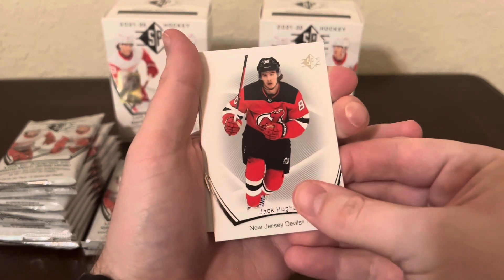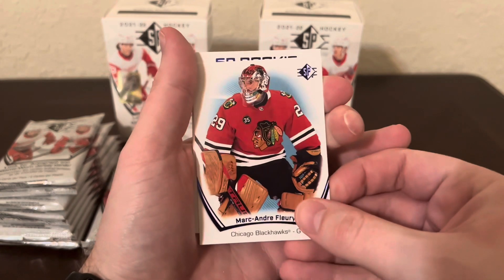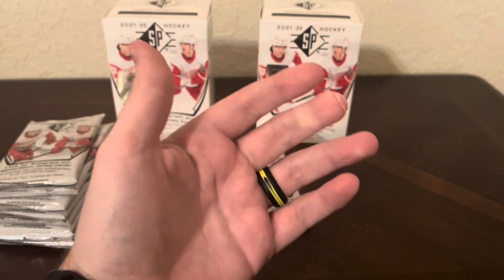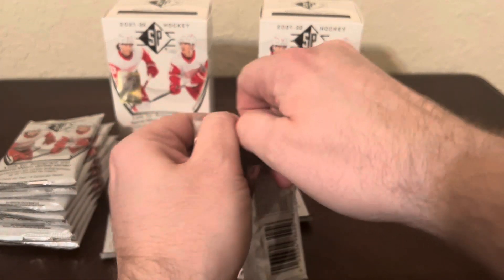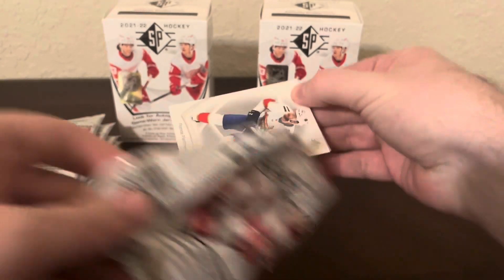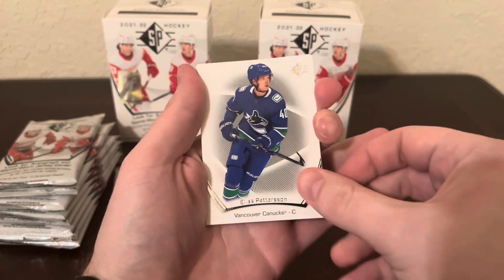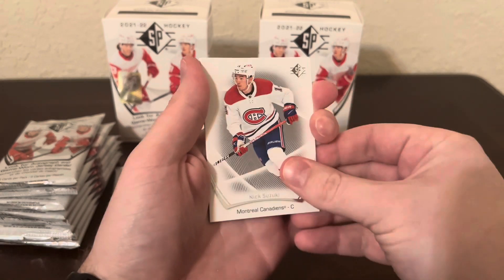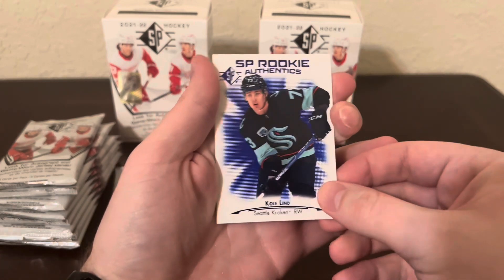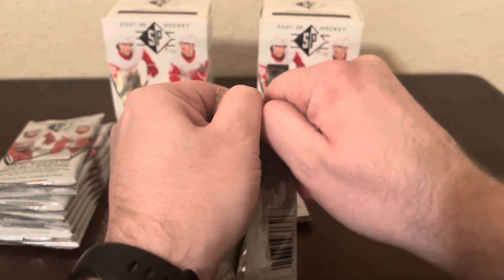Braden Pointe, Jack Hughes, Nikolai Ehlers, a blue of Marc-Andre Fleury, and SP Rookie Authentic Blue of Cole Perfetti - he's having a good year right now for Winnipeg, big fan of his as well. I also bought two boxes of 2022-23 SP Blasters - that'll be my next video, and I'll compare what you get in those years versus this one to see which is better. Patrick Kane on the blue and a Cole Lind - I think I get Cole Lind in almost every product I've opened.